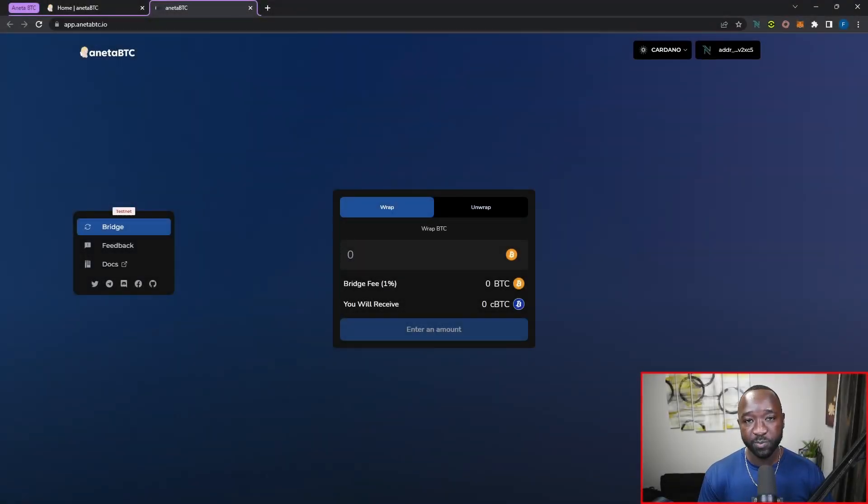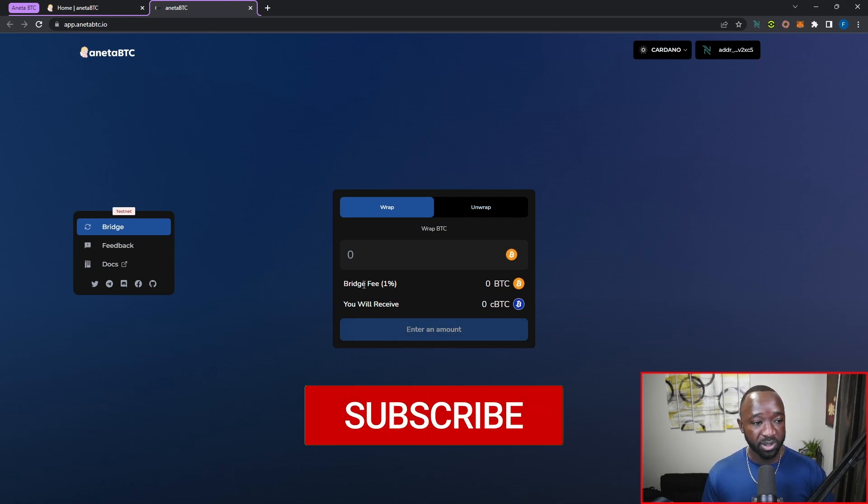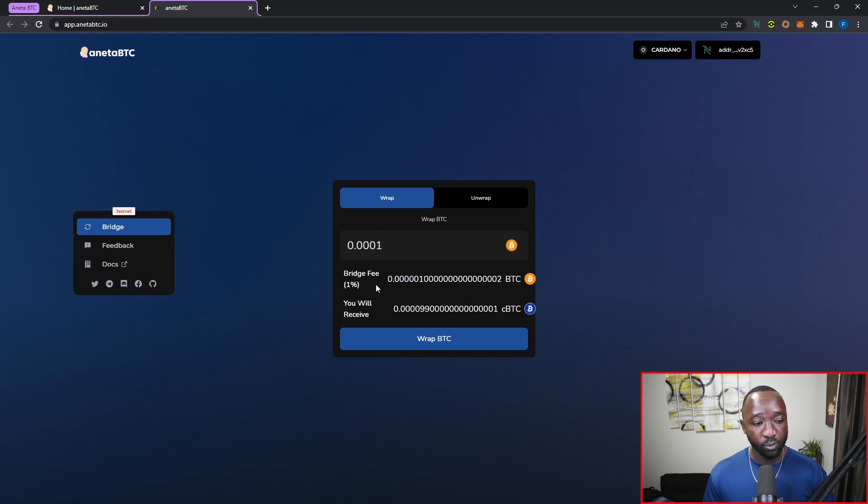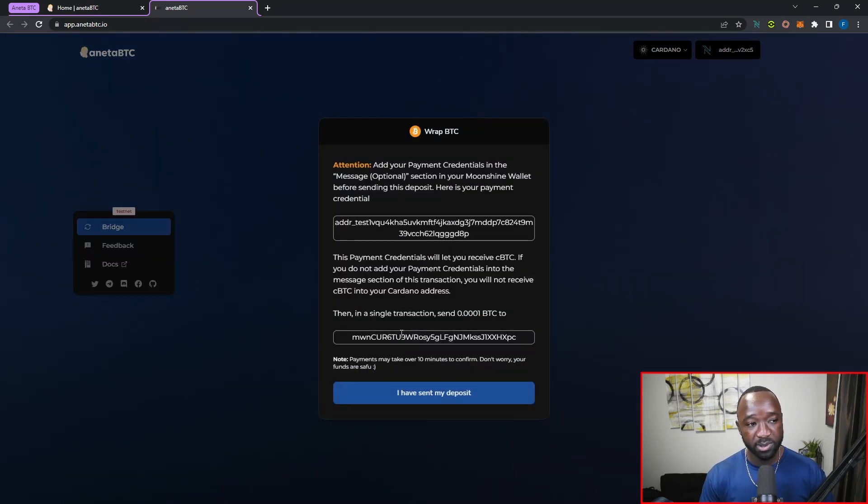Now that we're ready, the first thing to do is provide how much wrapped Bitcoin I want to receive in my Cardano wallet. I type that value in and I can see the bridge fee, which is one percent of the total Bitcoin value being wrapped. Right below that is the total amount of CBTC I'll receive in my Cardano wallet. I click wrap BTC and a pop-up appears with additional instructions: I need to add my payment credentials in the message section of the Moonshine wallet before sending it as a deposit, along with the Bitcoin address to send my Bitcoin to.